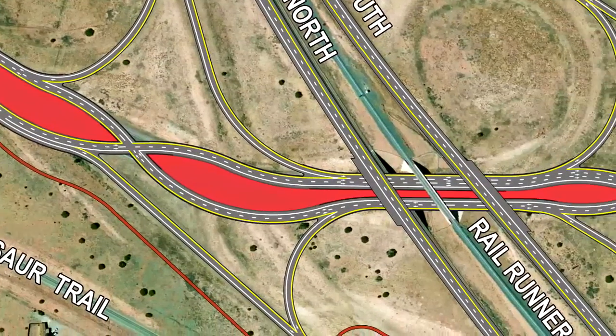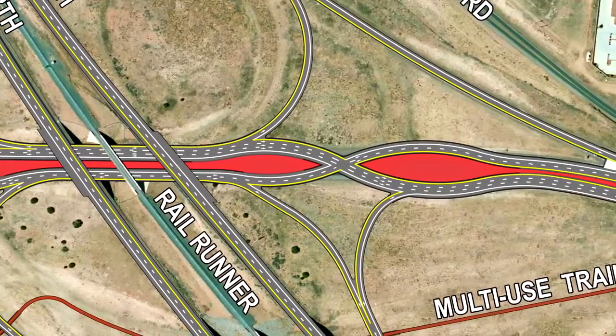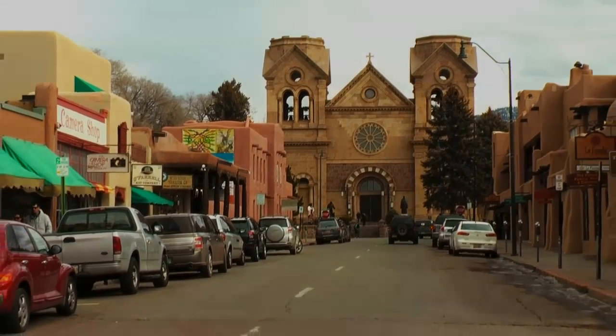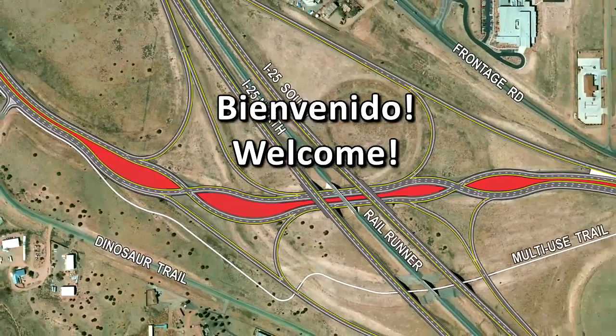With its very own diverging diamond, Santa Fe will step into the next era of highway design, while keeping a solid grasp on the cultural values important to residents. To Santa Fe's diamond different, we say, Bienvenido.